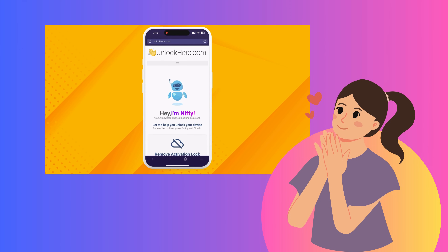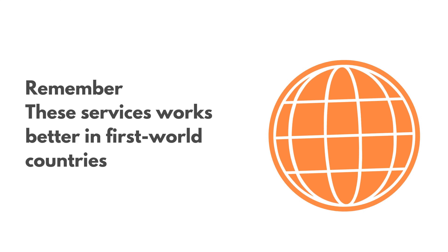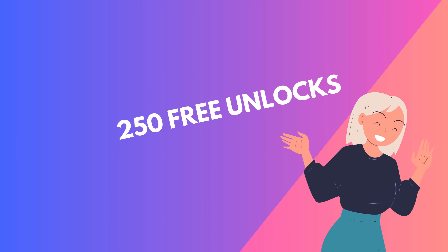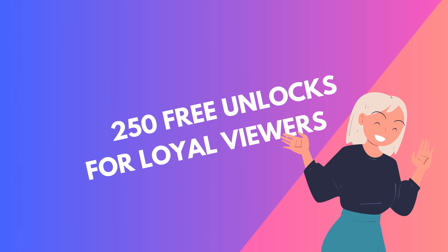One crucial point to note about these unlocking services is that they primarily operate in First World countries. So if you're in a region where these services aren't accessible or prefer not to use them, fret not — there's another solution. We offer a sweet deal of 250 unlocks weekly for our cherished video viewers. Your unlock could be just a few clicks away. Here's how to get in on this action — just follow these super simple steps.